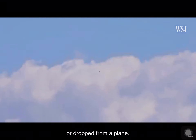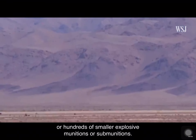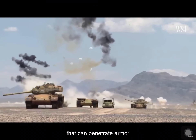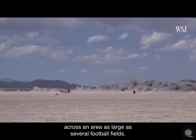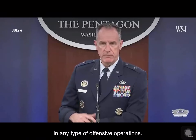They can also be in the form of rockets or dropped from a plane. The weapon opens midair to release tens or hundreds of smaller explosive munitions, or sub-munitions. These sub-munitions can be loaded with charges that can penetrate armor or munitions that can strike multiple human targets across an area as large as several football fields — clearly a capability that would be useful in any type of offensive operations.